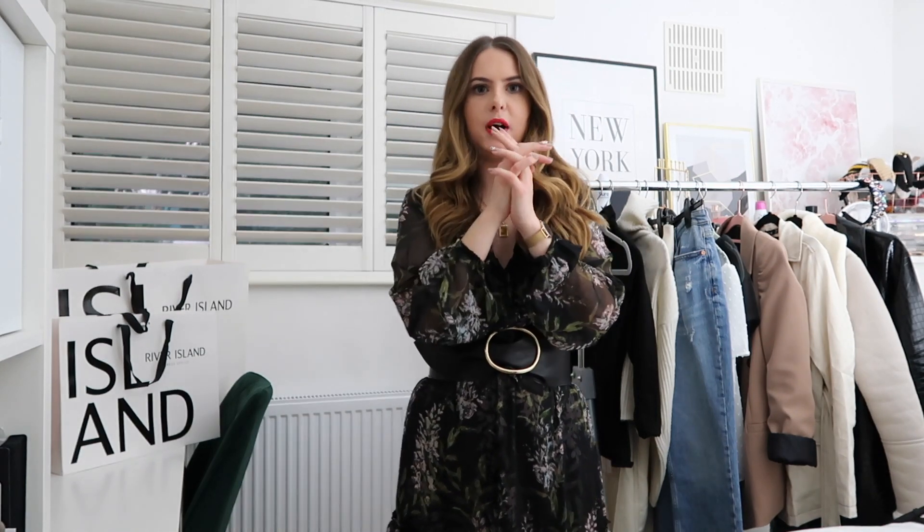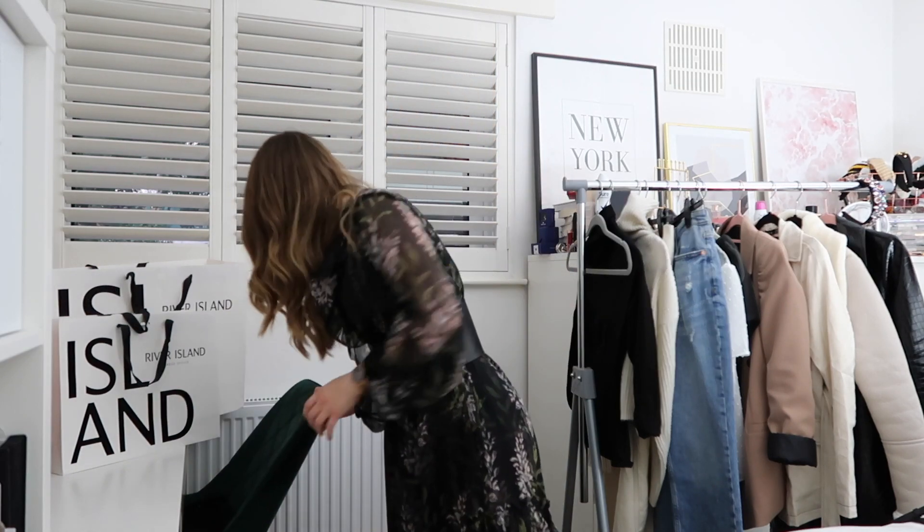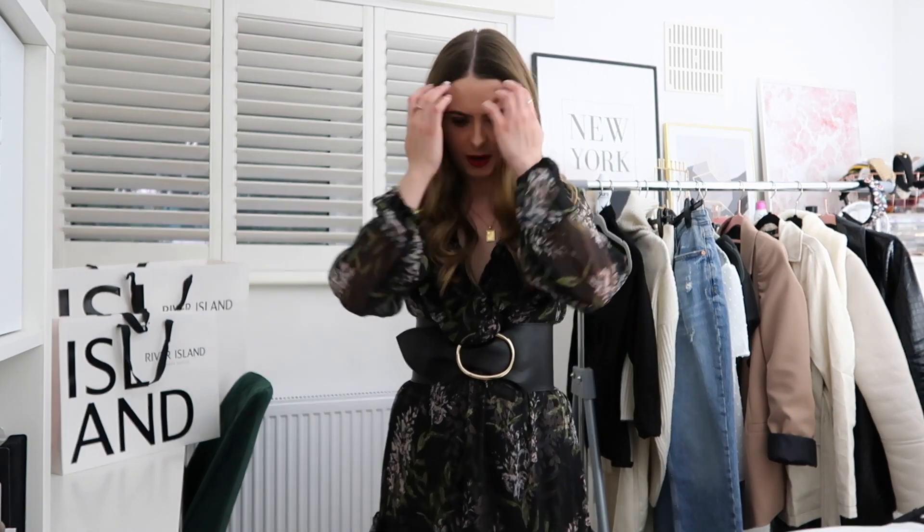What I'm probably going to do with the belt is wear it with a pleated midi and a top that goes well with it. I think it gives that midi I've had since last autumn a new lease of life — it becomes almost like a different, updated version of itself, which I think is great.